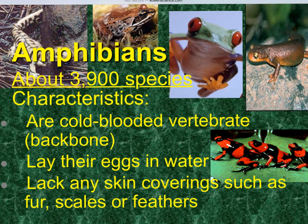A lot of times they're going to lay their eggs in the water. They lack a lot of skin covering such as fur, scales, or feathers. Because of that thin skin they have, these are going to be good indicator species of any kind of environmental issues going on, whether that be pollutants or possibly various types of parasitic organisms that could infect the organism.